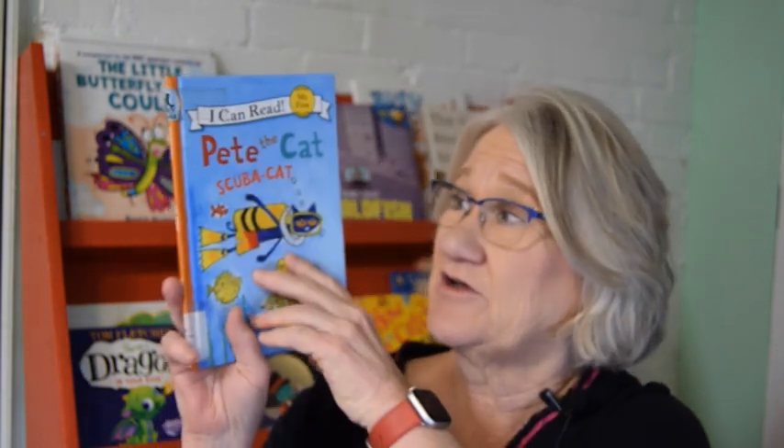Hey everybody! Welcome back to Goodnight Lighthouse. I'm Ms. Dorothy and I'm here to read you another story. I've got a real groovy story for you tonight. It's another Pete the Cat book — tonight it's called Pete the Cat Scuba Cat.